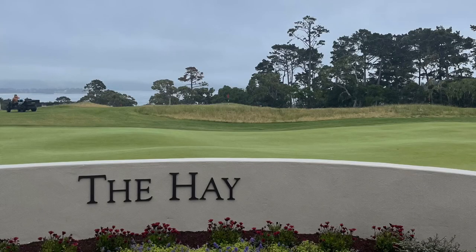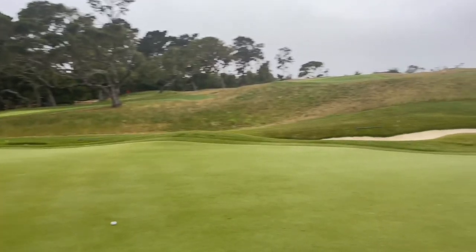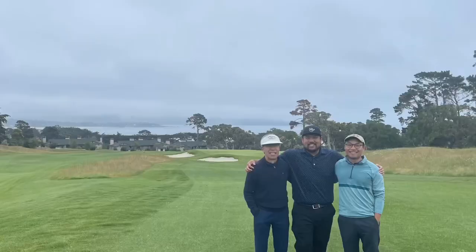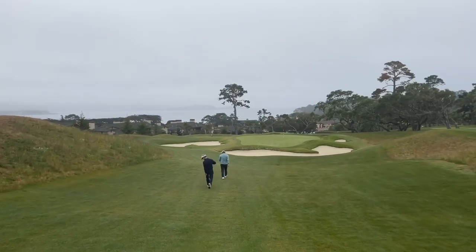We are here at the Hay in Monterey, Pebble Beach. Pretty much it's like a chip-and-putt course with two holes that are over 100 yards. One hole emulates number seven at Pebble Beach, so that'll be pretty fun. All right, let's go ahead at the course and do this.